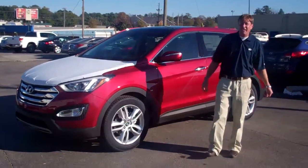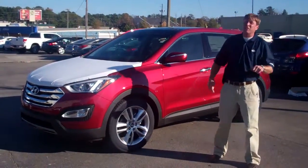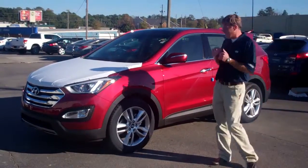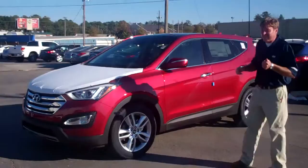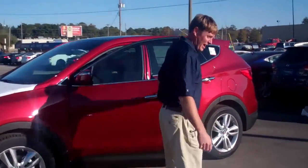Hey, Mrs. LaVong, Eric Stiles down at Tamron Hyundai. Your husband was just in here looking at the 2013 Hyundai Santa Fe. This exact model is the one he wanted — fully loaded.